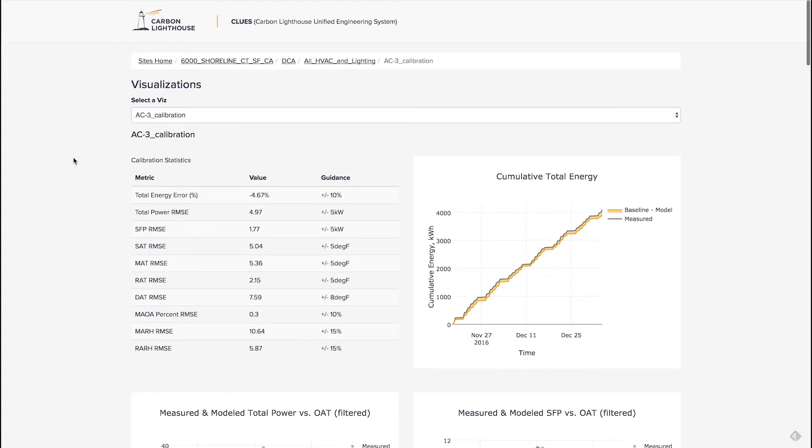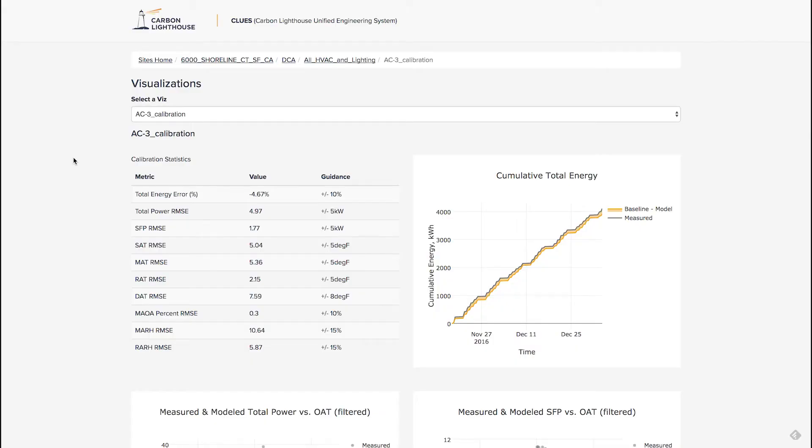Looking at this first screen here, one of the prime differences of CLUES is that rather than trying to do a top-down model of the building, we actually do bottoms up based on sensors we install in the building in the mechanical rooms. On the right side of the screen are our predictions for energy use compared to reality, and you can see that we have less than a 5% error, which is very good.